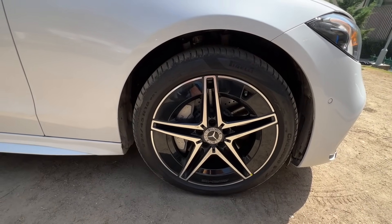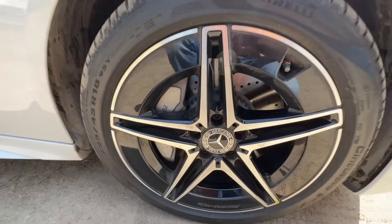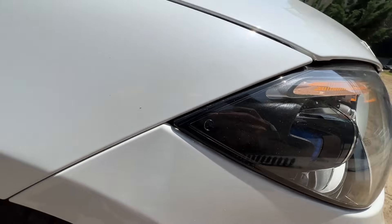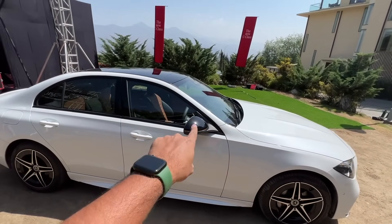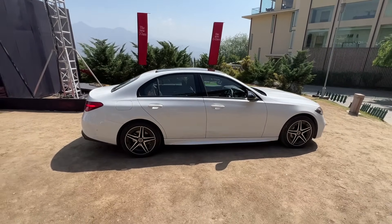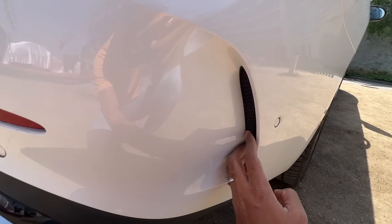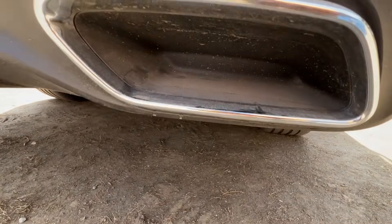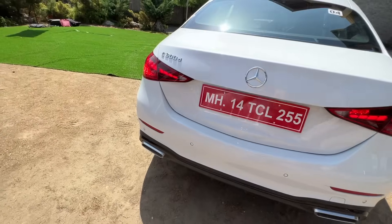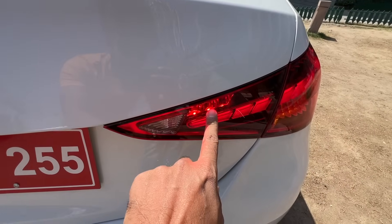The wheels are 18 inches here versus 17 inches on the regular C-Class; tire size is 225/45 R18. You can see 'Mercedes-Benz' on the brake caliper. There's gloss black mirror treatment which is not on the regular C-Class, and a black-colored roof. Coming to the rear — I'm really disappointed by the fake exhaust. There is absolutely no need for Mercedes to put fake dual exhausts; the real exhaust is on one side only. There are rear parking sensors and it says C300d.